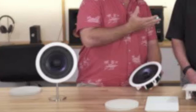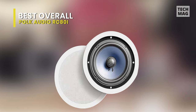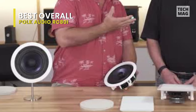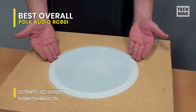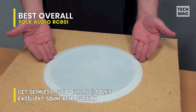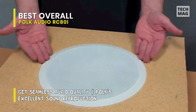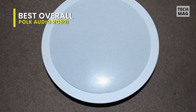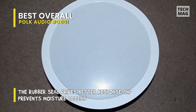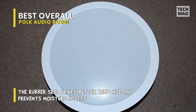Best overall: Polk Audio RC-80i is the ideal ceiling speaker with hardly any drawbacks. The moisture-proof material makes it good to be used in saunas, bathrooms, and kitchens — the places where most people fancy listening to music. The price is affordable, and unless you are obsessed with some other specific brands, you must go with this. It delivers incredible stereo sound to any room in your home without using any floor or shelf space.